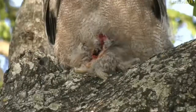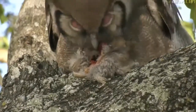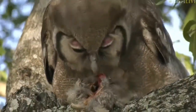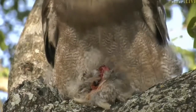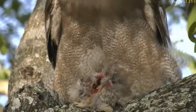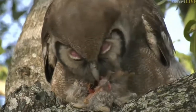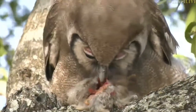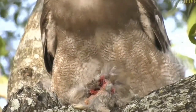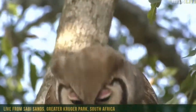Our owl looks completely unfazed by it. You can also see that there are ants crawling around on the kill. Look at this - how cool is this! This is not something we see every day at all. I can't actually remember the last time we had an owl with a kill on camera. Look at how it uses that big recurved beak to tear off chunks of flesh. Wow, this is really cool and very special.